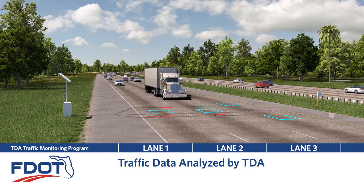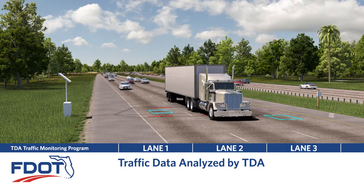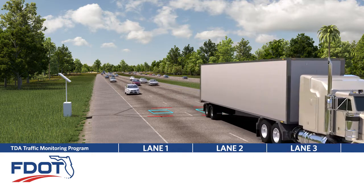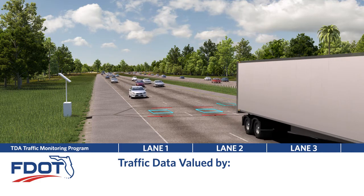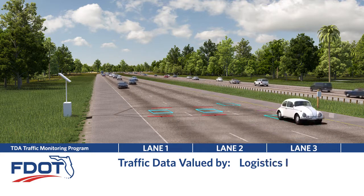This data is also analyzed by TDA to help answer specific transportation planning questions that arise from functional areas, such as freight and strategic intermodal systems. This data is also invaluable to external customers, such as the real estate, outdoor signage, and logistics industries.